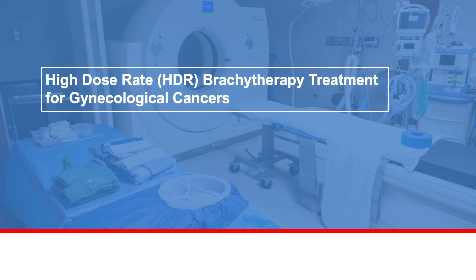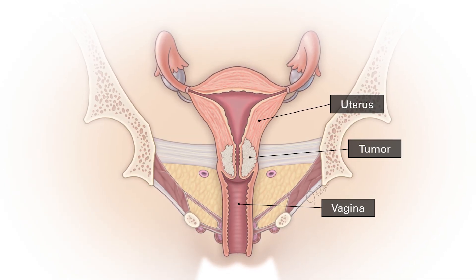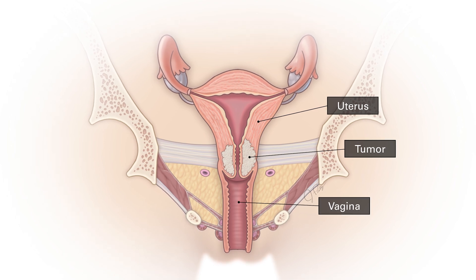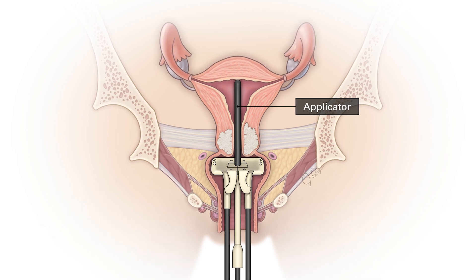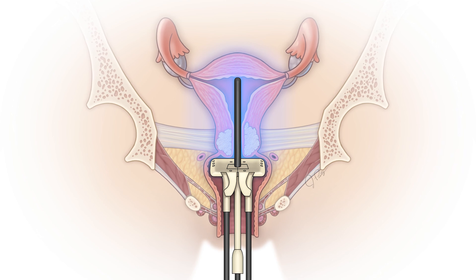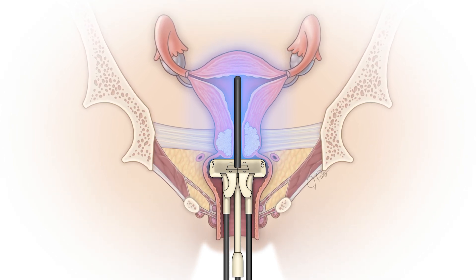Your MD Anderson Cancer Center doctor recommends a special type of radiation treatment for you. Brachytherapy is internal radiation used to treat many gynecological cancers, including cervical, uterine, and vaginal. While under anesthesia, your care team will insert a thin medical device called an applicator. This allows radiation to be delivered directly to the tumor and minimizes radiation exposure to the healthy tissue, helping to kill the cancer cells.